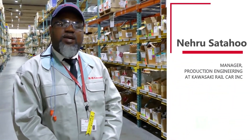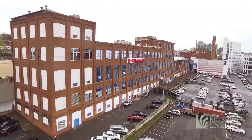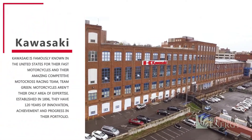My name is Neiru Sadahu. I am the Production Engineering Manager at Kawasaki Railcar. My name is William Moore. I'm the Vice President of the Corporations of Kawasaki Railcar.